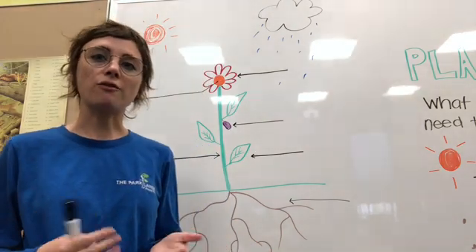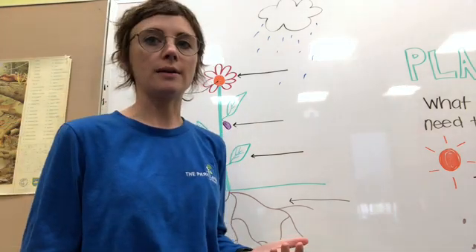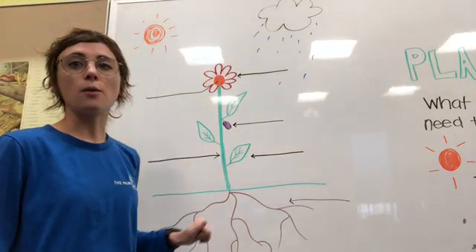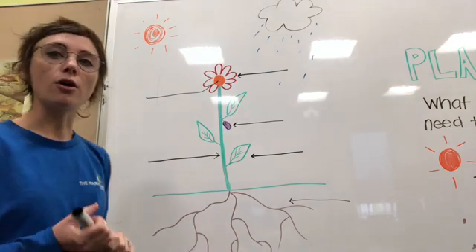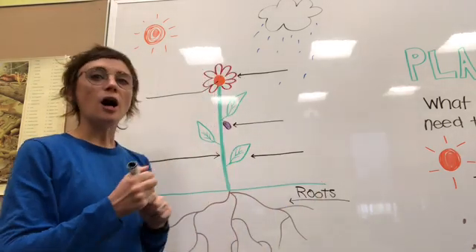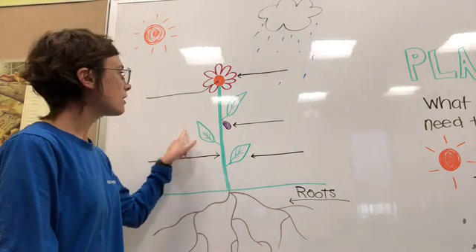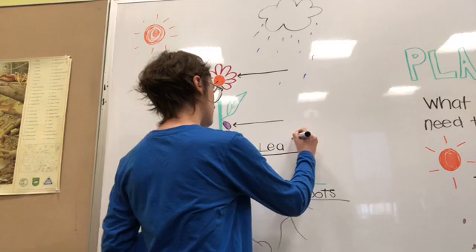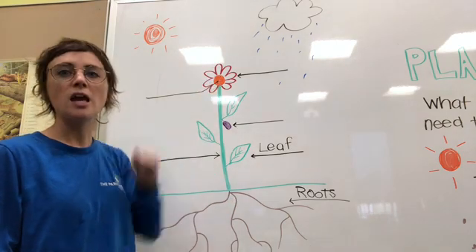Now that we know what a plant needs to survive, we're going to go over all the different parts of the plant that you might see when you're on a hike. Here I've got my flower growing in the ground — it has all the different parts of a plant that we're going to explore. The first part we'll look at is underground: these are called the roots. Above the ground, you might recognize these that come off of the plant — these are called the leaves. The main part of the plant that goes all the way from the ground to the very top is the stem.